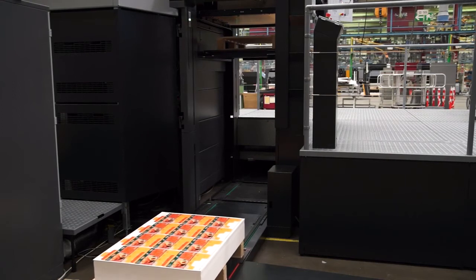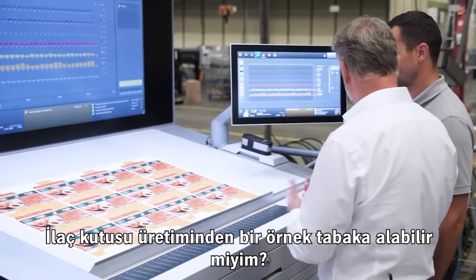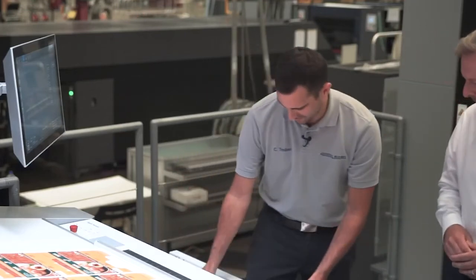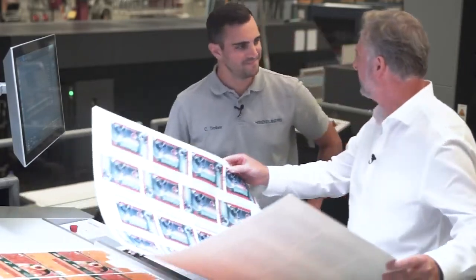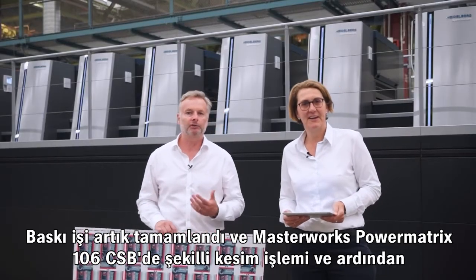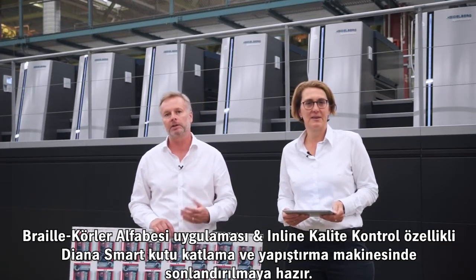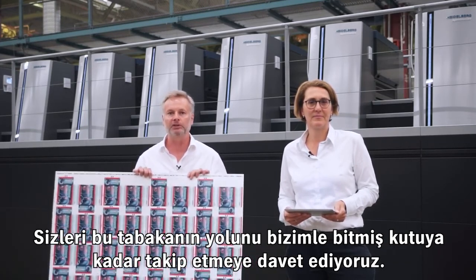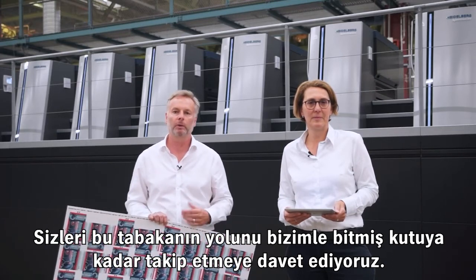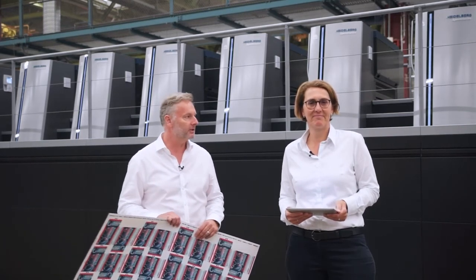The production is now finished. Here is a sample sheet of the pharmaceutical carton — looks great. The print job has been completed and is ready for further processing on the Masterworks Power Matrix 106 CSB and then onto the Dyna folder gluer with Braille and inline inspection. We would like to invite you to follow this path of the printed sheet to the finished box with us. Thank you for your attention and we look forward to seeing you in Heidelberg.